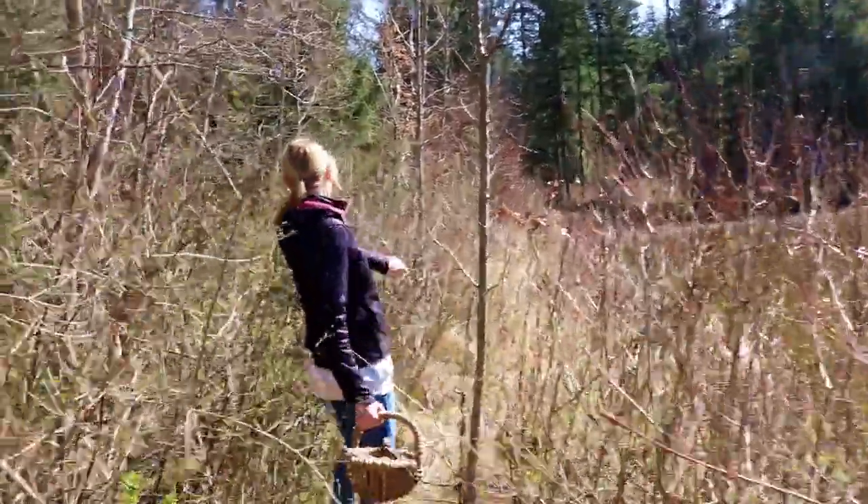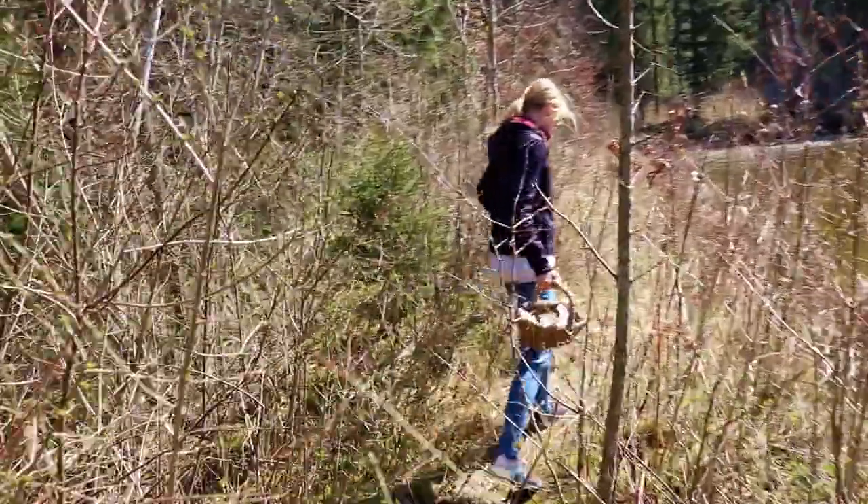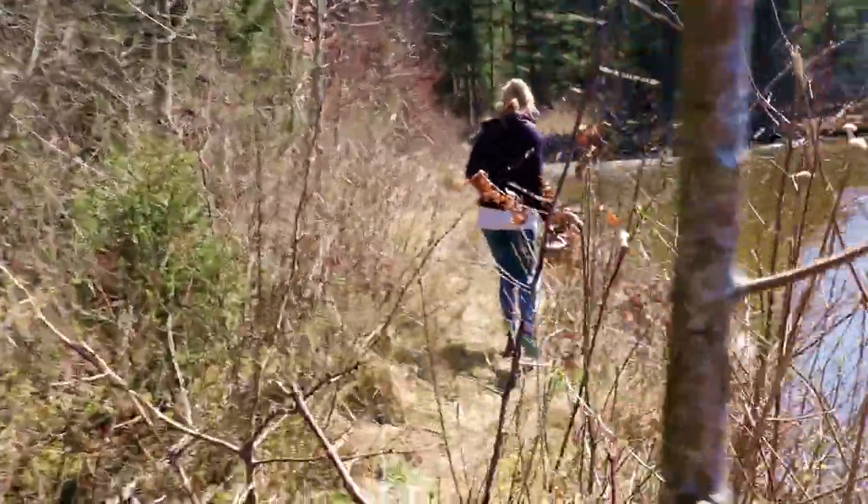In the early spring, when the world was still brown, I visited my parents in South Bavaria.